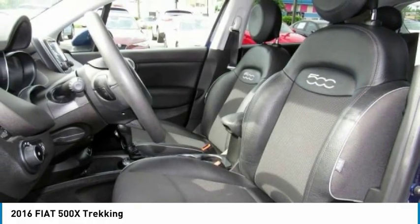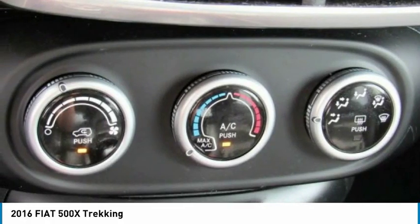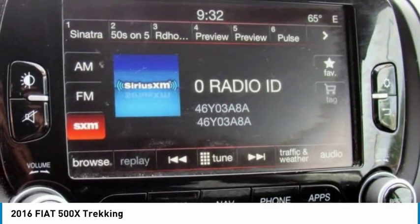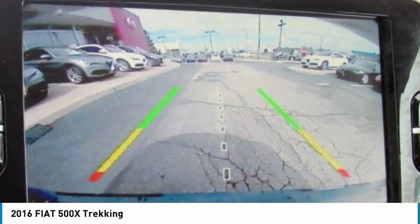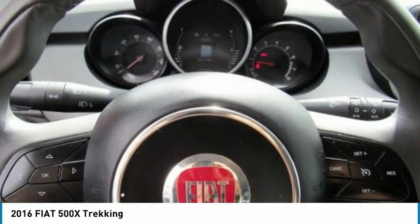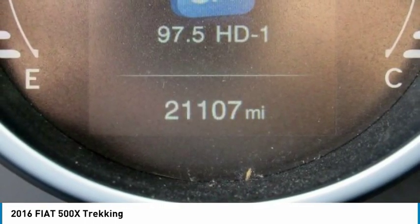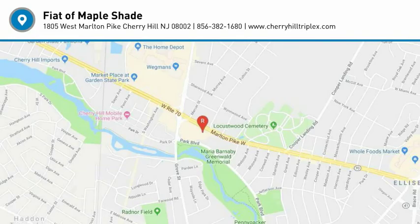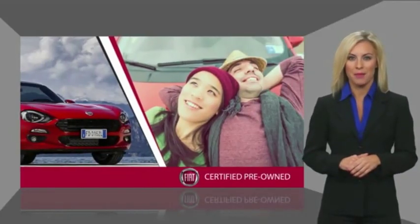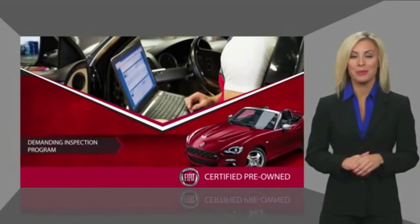If you like it online, you'll love it in your driveway. Take it for a spin today. Fiat's certified pre-driven program allows for a worry-free driving experience. Their demanding inspection program ensures it.